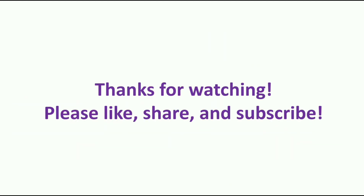And that is it from me. Thanks for watching. Bye!